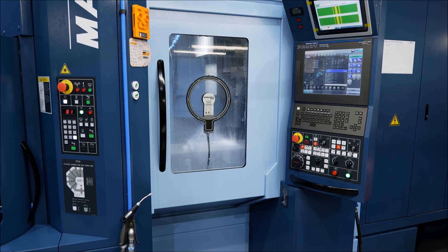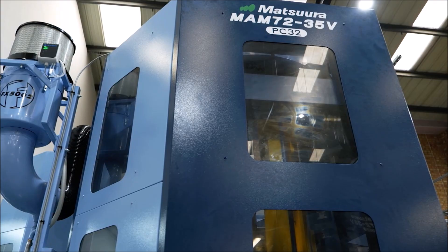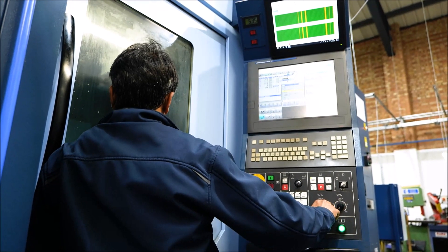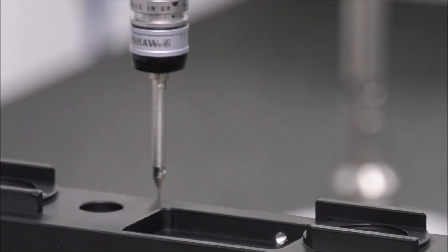We've practically doubled the business in 24 months and we couldn't have done that in the last year or so without the help of Matsura and the equipment we've bought. At Penta Precision, we service people throughout the UK. It doesn't matter where they are. We do prototyping from low volumes right through to production runs of hundreds into one or two thousand even.